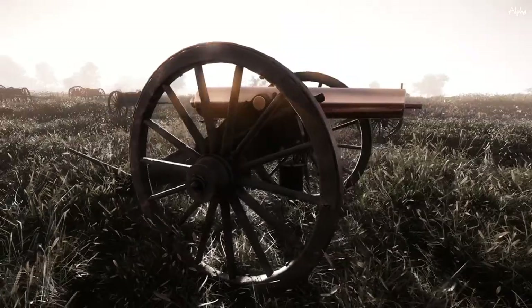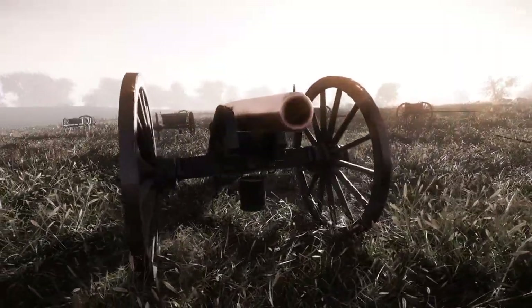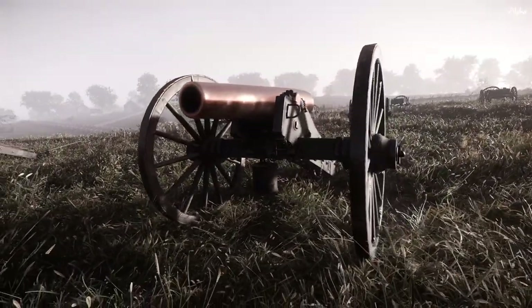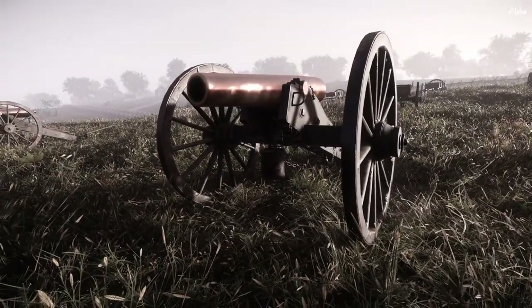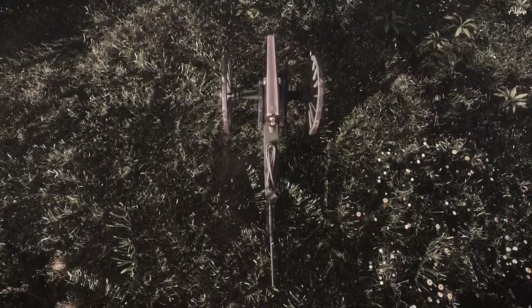The M1857 12-pounder Napoleon, named after Napoleon III of France who helped develop it. This bronze, smooth-bore, muzzle-loading artillery piece was adopted by the United States Army in 1857 and was used extensively throughout the Civil War.